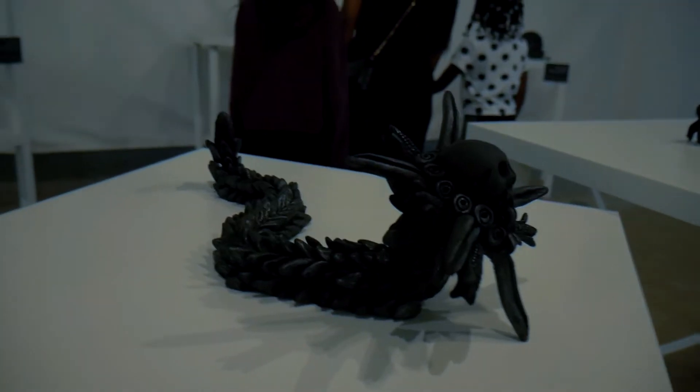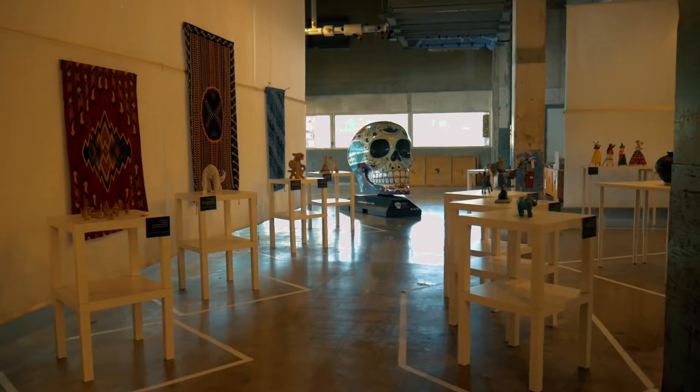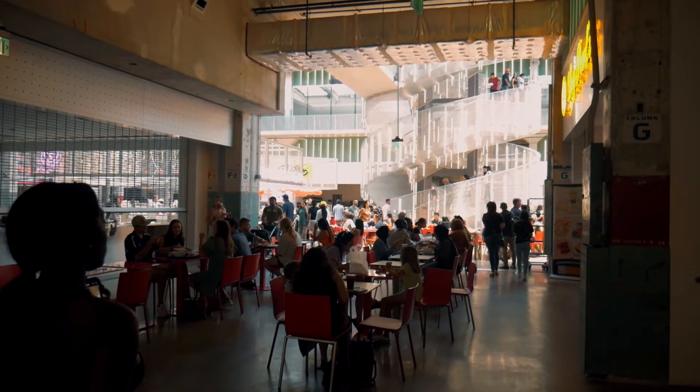It was really hot outside — like unbearably hot — so I'm glad there's an indoor park, a very big indoor park. It almost felt like a mall, but it wasn't quite a mall. It was more like a flea market.